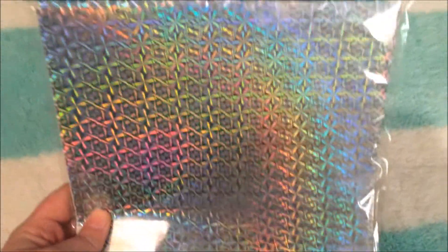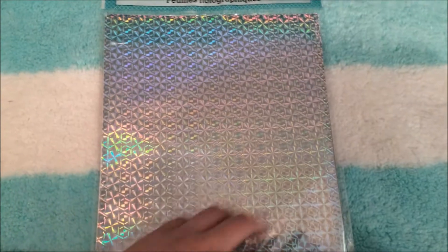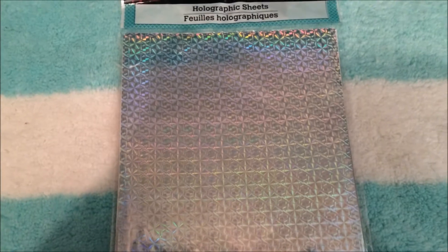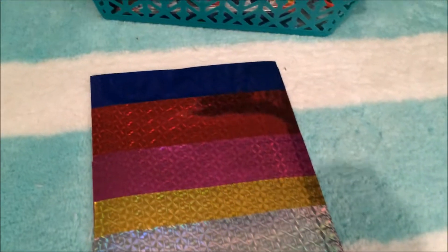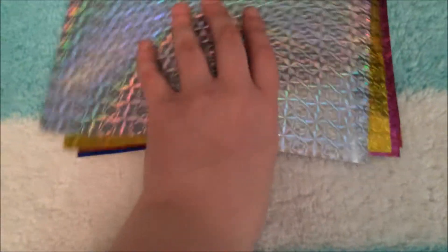I thought this was a really good deal — it's holographic paper and you get 20 sheets for a dollar. I'm going to open this and show you all the different colors because this just blows my mind how good of a deal this is. The colors are: a holographic blue, a really pretty red, a gorgeous fuchsia, a gold, and then just a silver with rainbow iridescence on it. It's so versatile — I can use this for so many different things — and it's just white on the back. I thought that was a really great find.